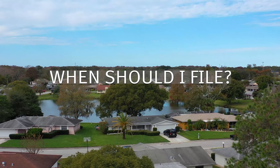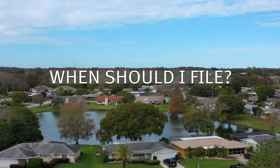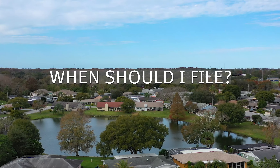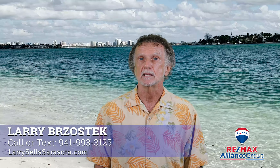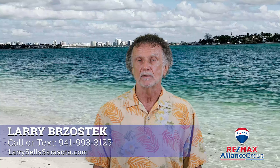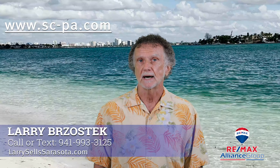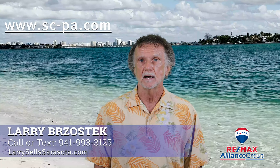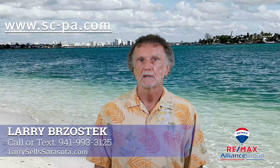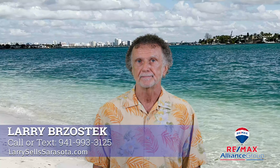When should I file an application for Homestead Exemption? Your application must be filed between January 1 and March 1 — the March 1 deadline is in the year you are filing. You can file online in Sarasota County using the Sarasota appraiser's site www.sc-pa.com and look under exemptions. If the property you are homesteading is in another county, look under that county's appraiser's site.